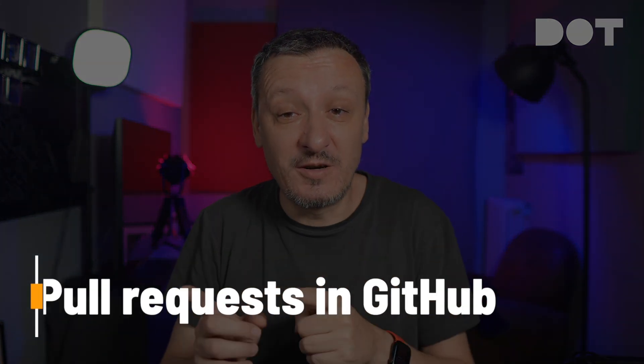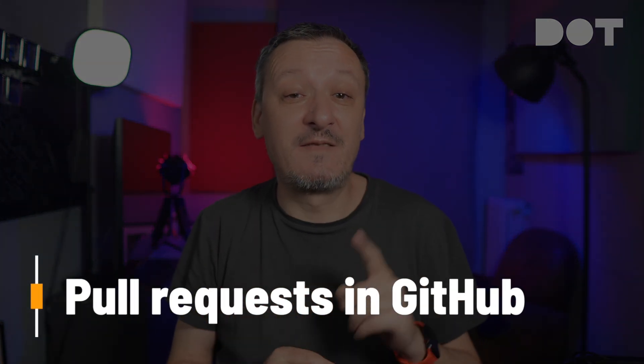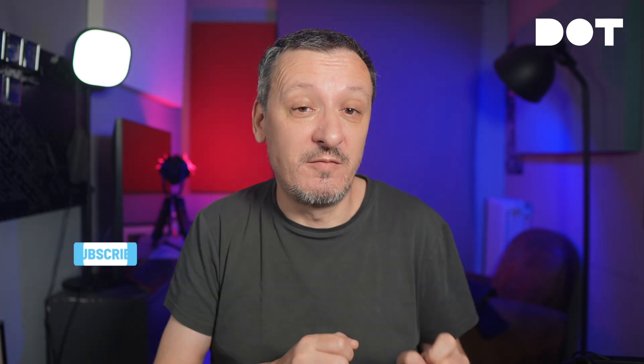Today we will explore the possibilities of using a few AI agents to do code reviews. We will see how they integrate into pull requests in GitHub, whether they can find the issues in code written by a different AI in an IDE, and how we can incorporate those reviews into our development workflow. If you are not already using AI for code reviews, I am sure you will be by the end of this video.